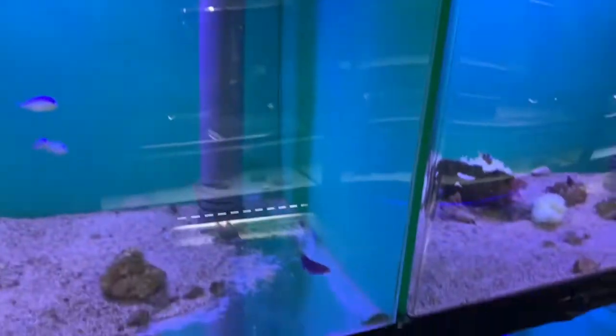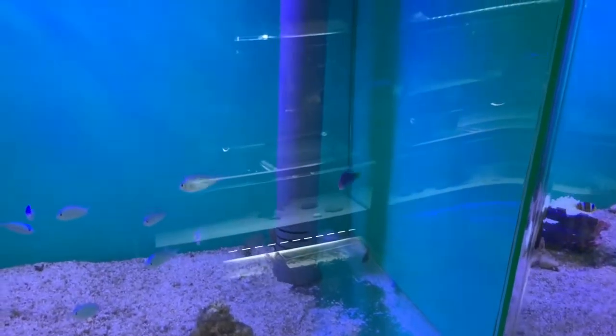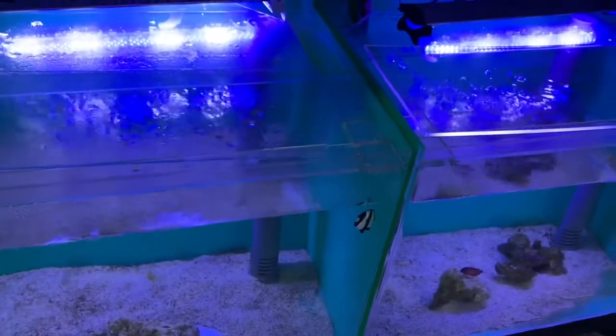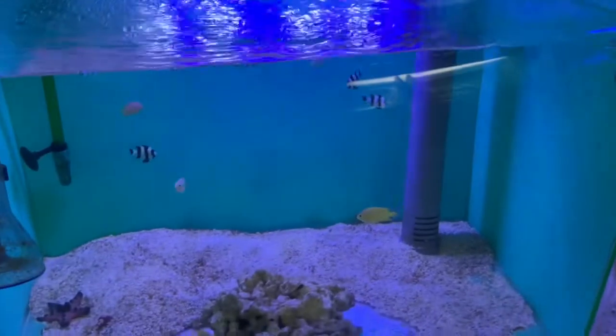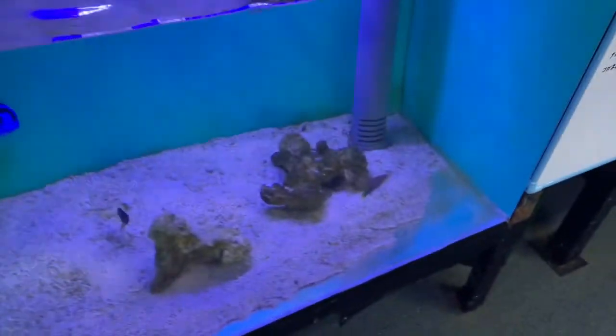Some more saltwater — here's a six-line wrasse, looks like a six-line wrasse. Some chromis, three-stripe damsel, some more types of damsel. Another six-line wrasse, and a coral beauty angelfish.